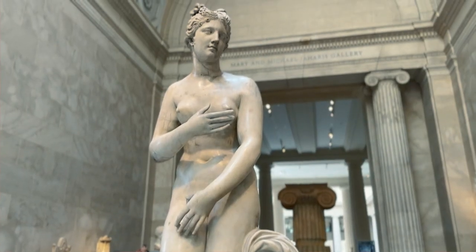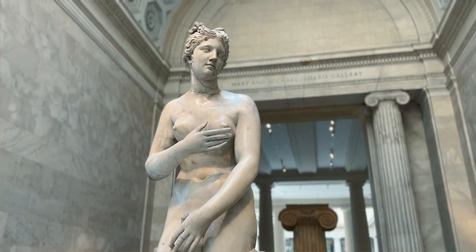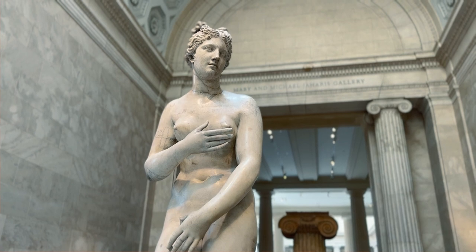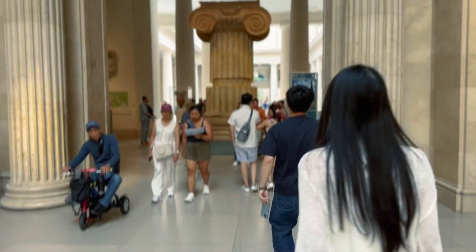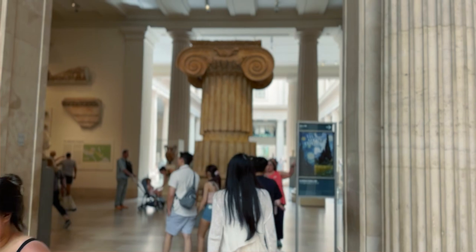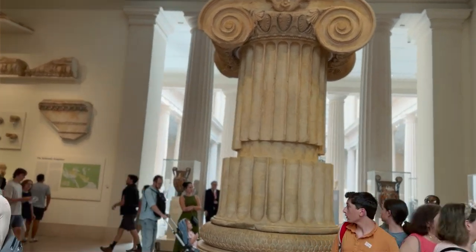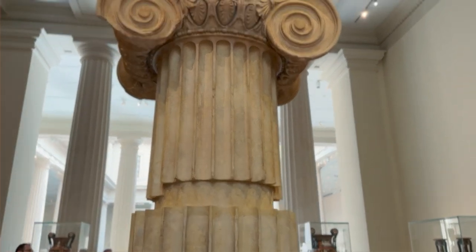Apparently this statue of Venus is on loan to the Met. It's from the 1st and 2nd century A.D., and it has 18th century restorations. There was a period where restorations were the thing, but the thinking now is you don't restore something — you leave it as you've found it. Ahead of you, you see a marble column from the Temple of Artemis at Sardis. It's from around 300 B.C., and Sardis is in modern-day Turkey. The column used to be almost as high as a six-story building, made in pieces — these two pieces were the top and bottom of the original column.